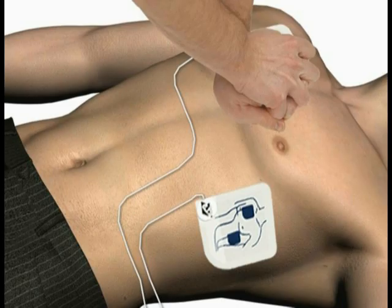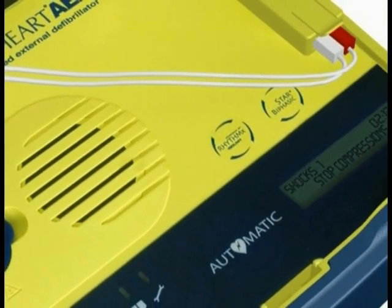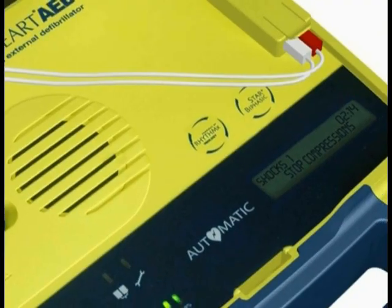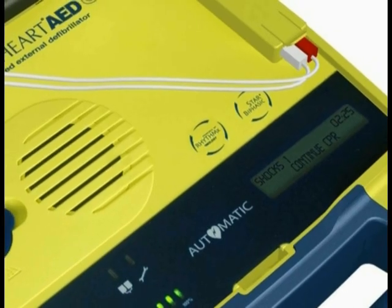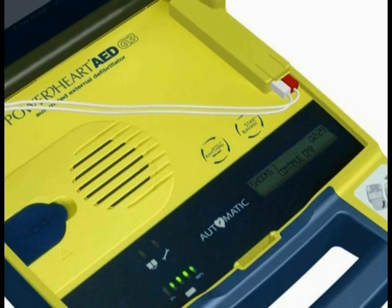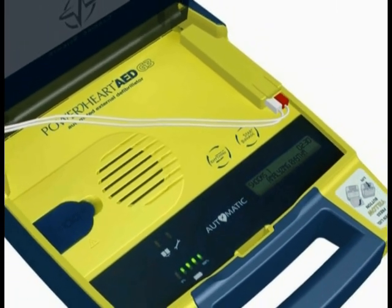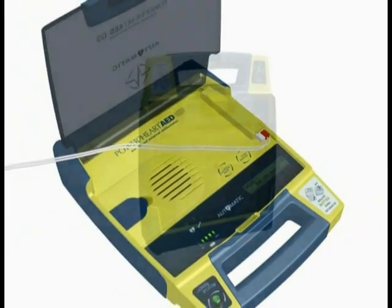Start CPR. Press, press... At the end of the compressions, you will hear: Stop compressions. The AED will then continue with the prompt: Give breath. Give breath. This cycle will continue until the CPR time expires. At the end of the CPR period, the AED will analyze the heart rhythm and voice prompts will direct you to deliver additional shocks and continue CPR if required.